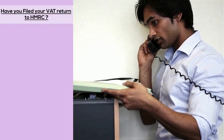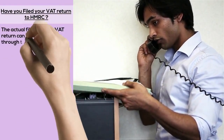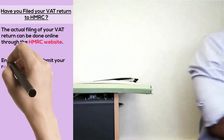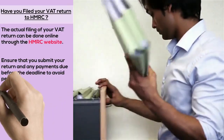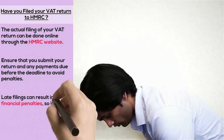Have you filed your VAT return to HMRC? The actual filing of your VAT return can be done online through the HMRC website. Ensure that you submit your return and any payments due before the deadline to avoid penalties. Late filings can result in financial penalties, so it's crucial to stay on top of your deadlines.